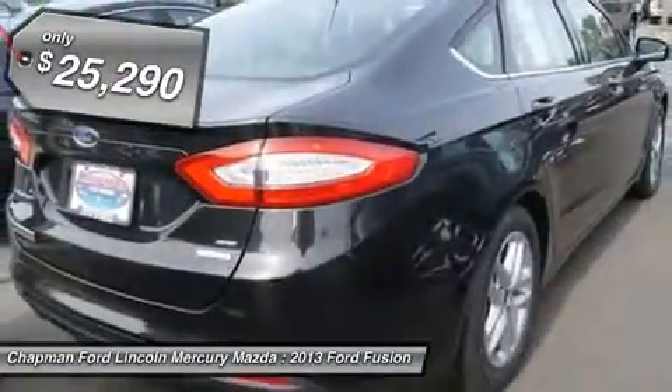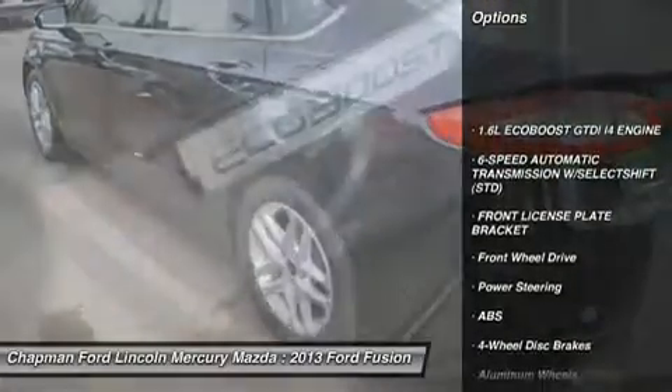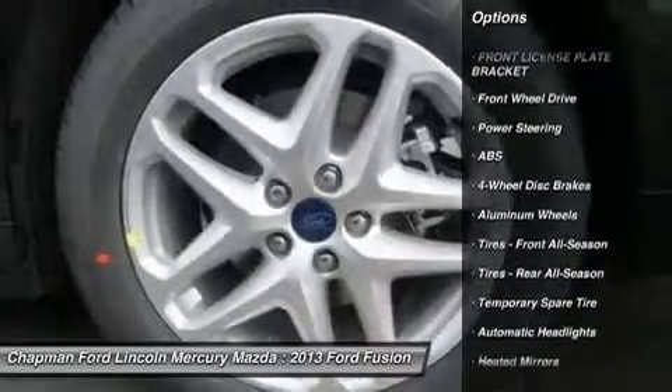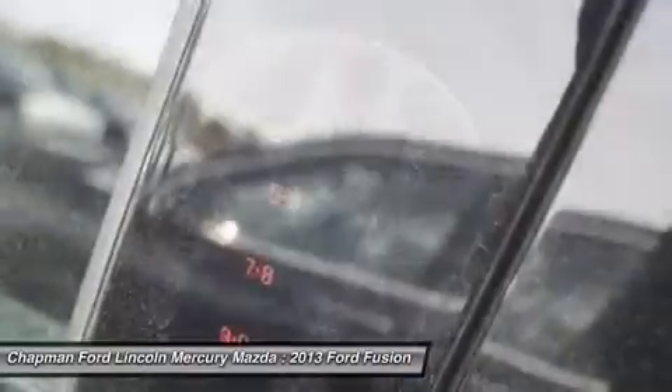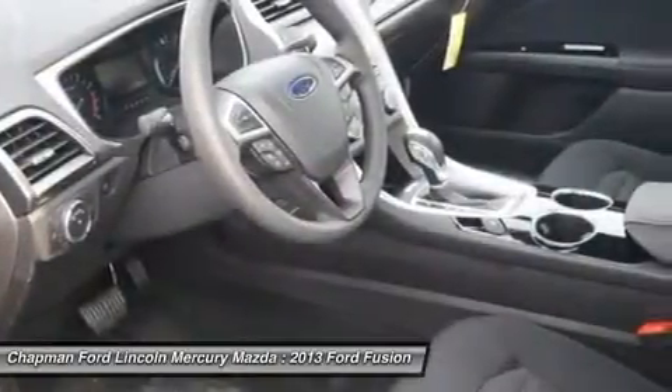Here are some of this vehicle's great options: anti-lock braking system, steering wheel audio controls, traction control, air conditioning, power steering, adjustable steering wheel, cruise control, keyless entry, floor mats, and aluminum wheels.